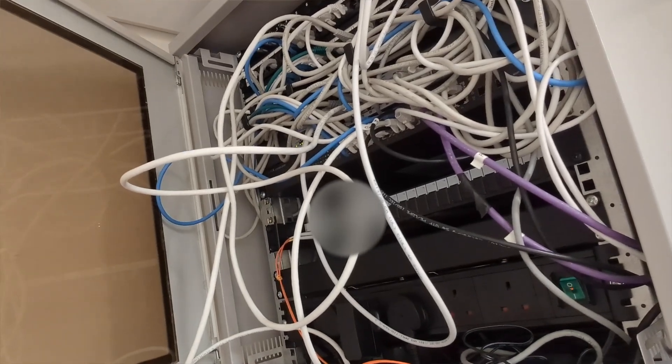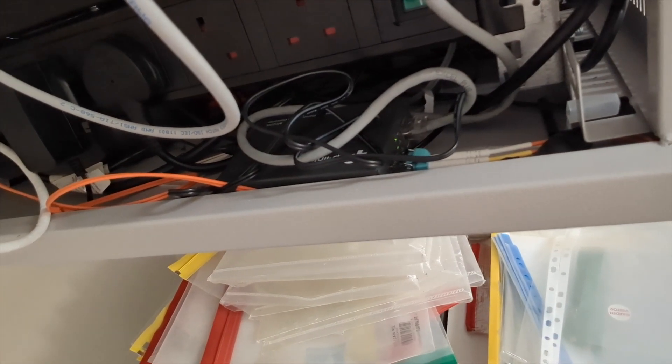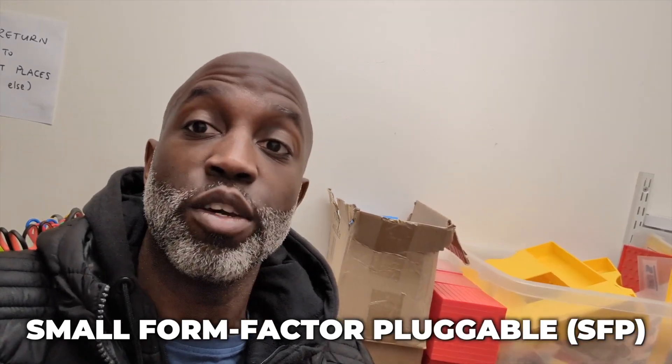This is the last and final cabinet in this school — three cabinets in total with some small switches here and there. In the cupboard there are two switches and another fiber module converter which we're also going to be removing. We're going to be using SFPs, which is fiber straight into the switches, so we can monitor what's going on from the dashboard. It's just upgrading all these switches to make them easier to manage, configure, and monitor.